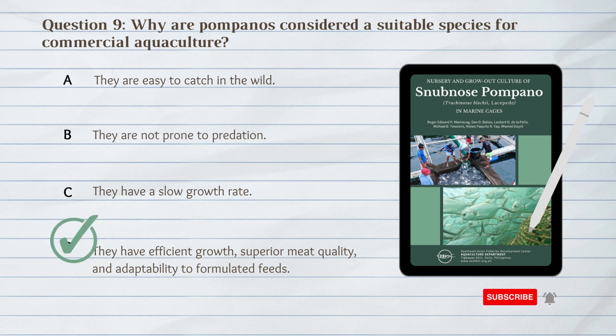D. They have efficient growth, superior meat quality, and adaptability to formulated feeds. Pompanos are considered a suitable species for commercial aquaculture because they have efficient growth, superior meat quality, and adaptability to formulated feeds.